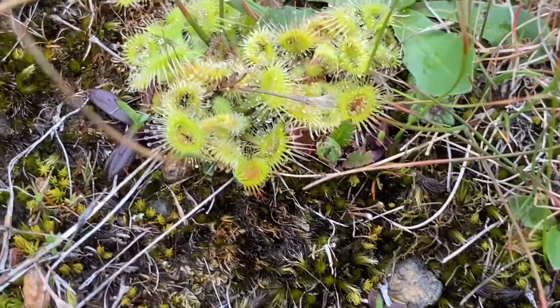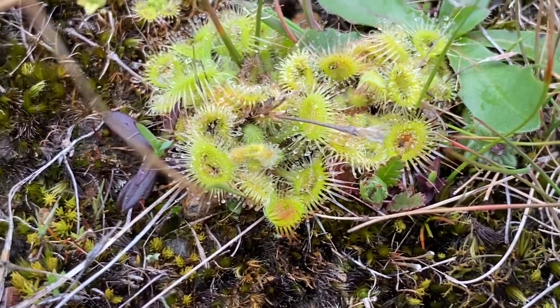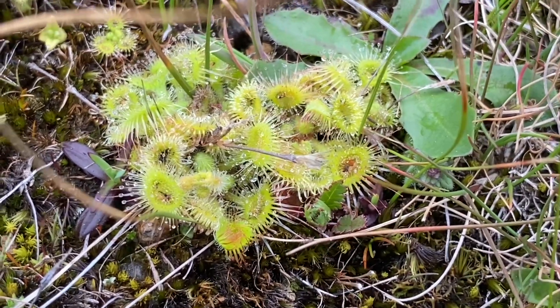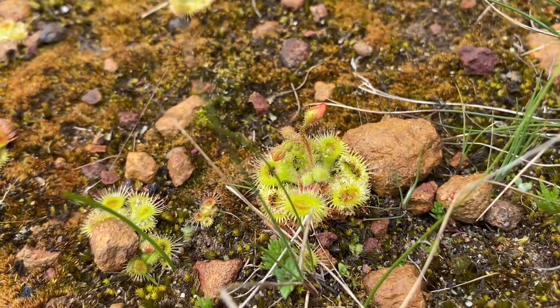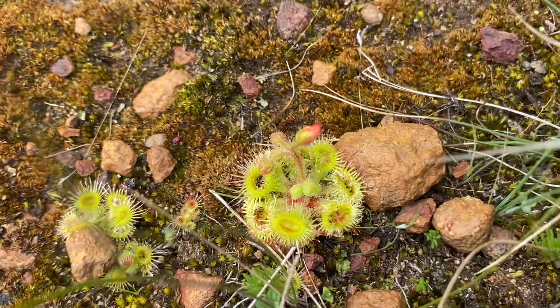You can see why they're called sundews — look at all the dewy ends on those little fronds. They look so pretty, but not for the poor insects that they trap and digest. Here's one with a very definite little bud — that's cute.